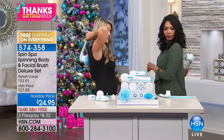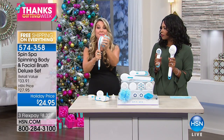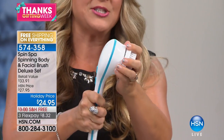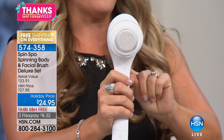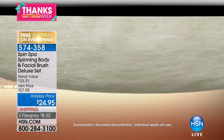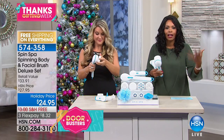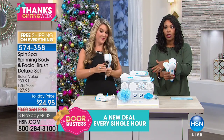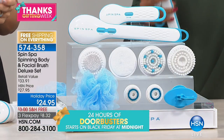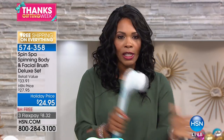The extra-long handle is great — for those of you who maybe missed that one center part of your back longer than you'd like to admit, you can actually reach it now. It goes all the way to the center of your back without contorting your body. You can do your entire body from head to toe, and by simply popping off the attachment, switch to the pumice stone. With a high and low setting, you can go all the way down to your heels and get rid of all that dead dry skin in seconds.